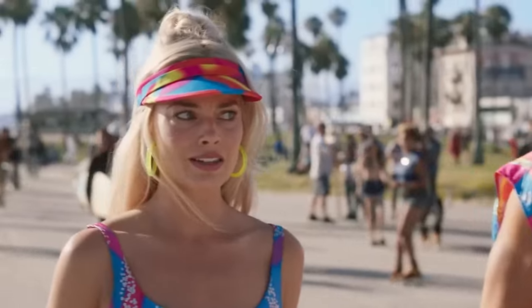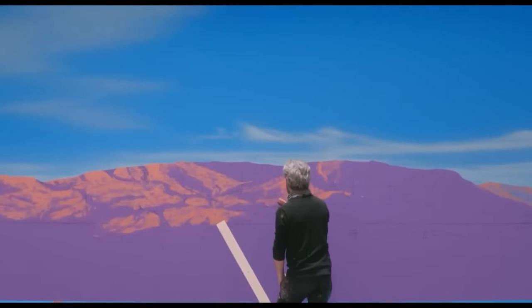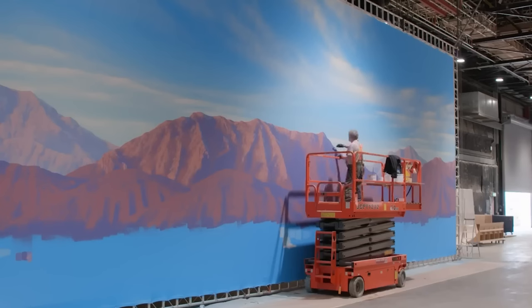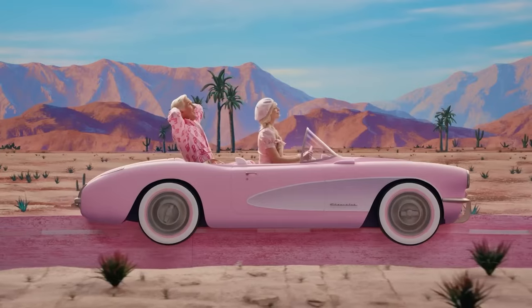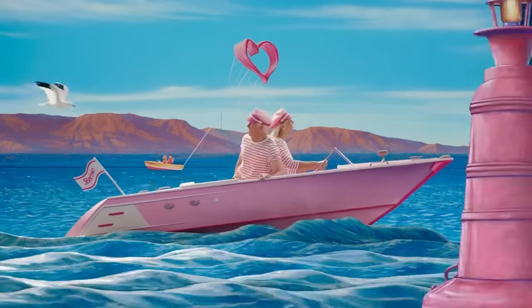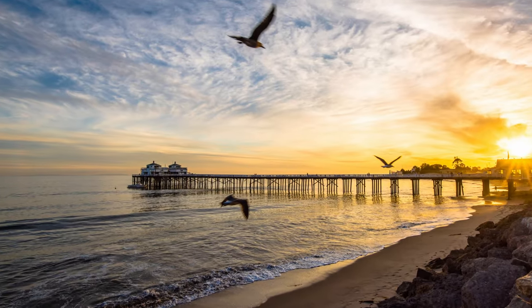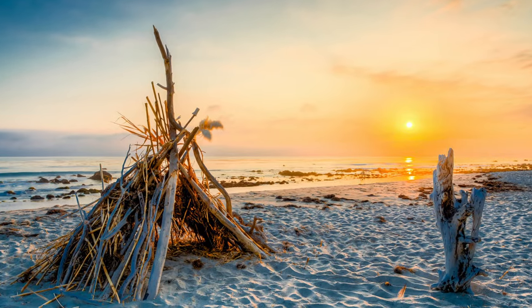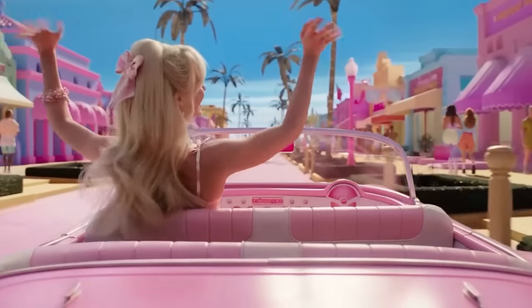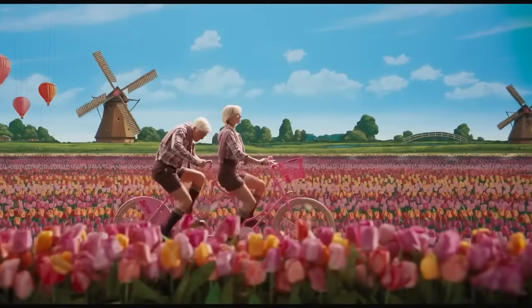Even the executives at Mattel, the company that created Barbie, enjoyed the experience of feeling like they were pedaling without ever leaving the recording studio. The background image of a landscape with the sea, palm trees, coconuts, and mountains was entirely hand-drawn by artists hired for this purpose. It was very realistic and much better than if computer graphics with green screens and CGI had been used. Real landscapes from Malibu, where Barbie lives, were chosen as references, making the scenery very similar to Barbie's real life.